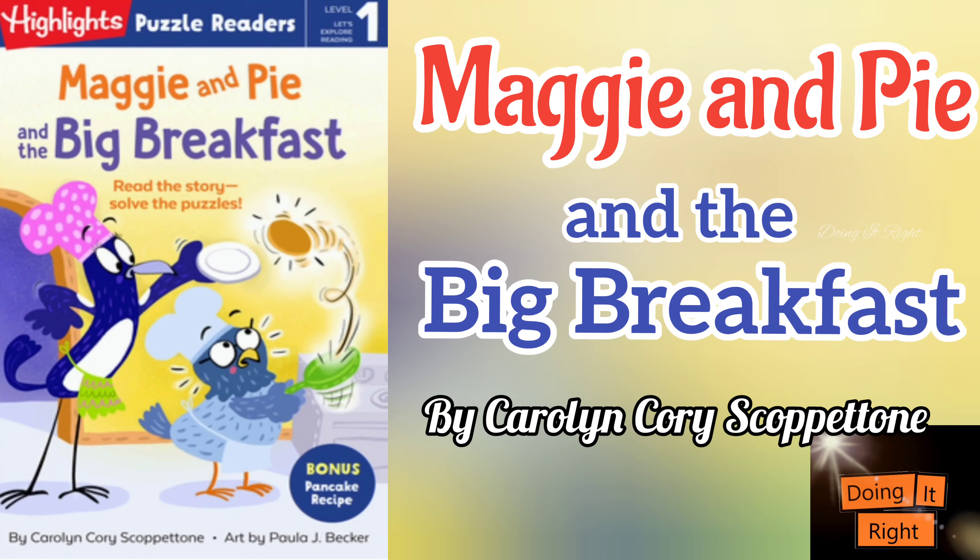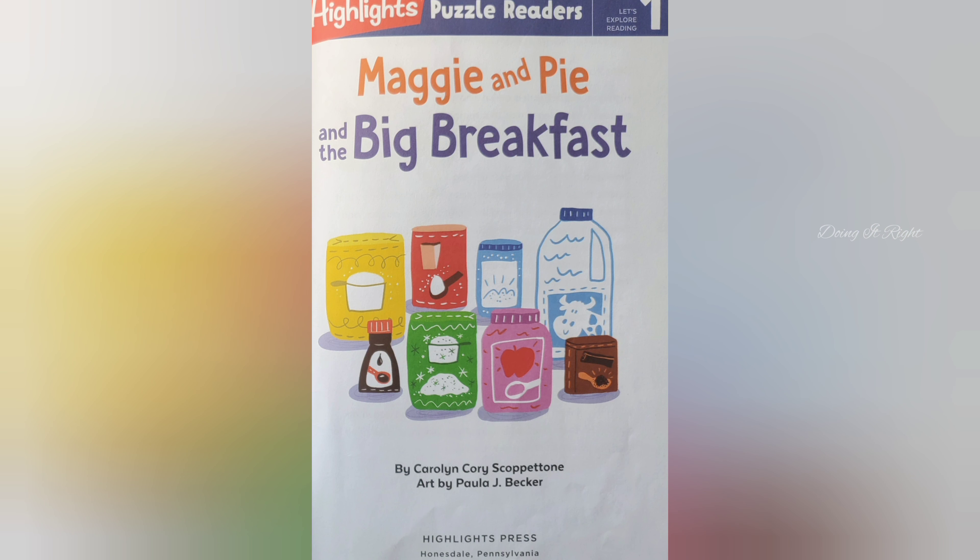Hi friends! Let's read Maggie and Pie and the Big Breakfast. So let's start. Maggie and Pie and the Big Breakfast.